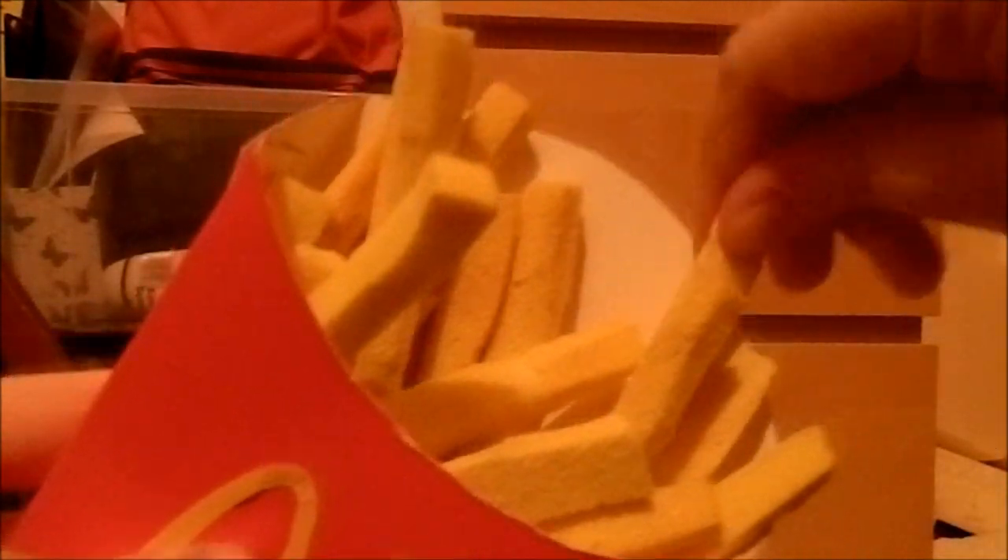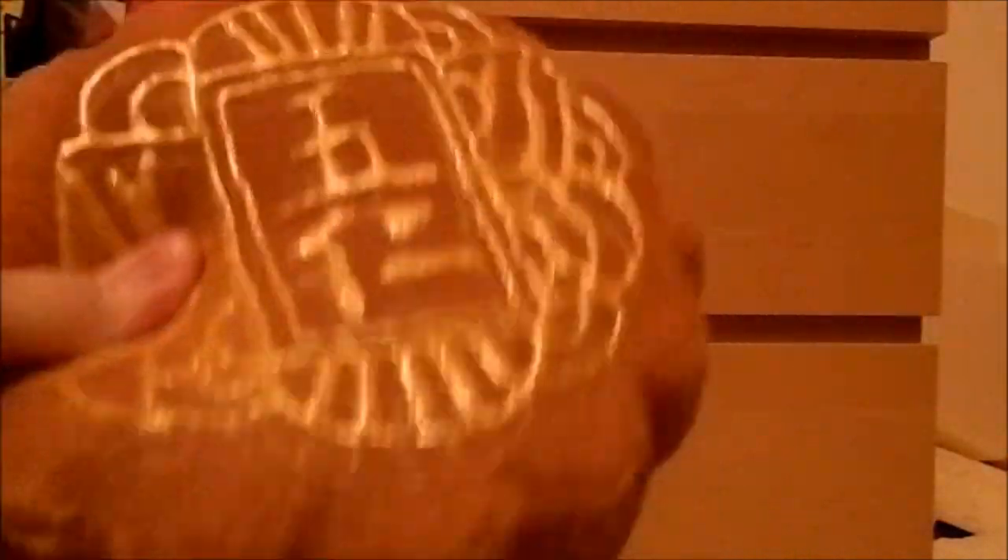Next question is: smell or no smell? I prefer no smell since I only make homemade squishies and I never really use scent, so I prefer no smell. Next question is: tiny or big?